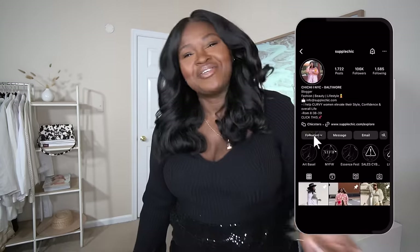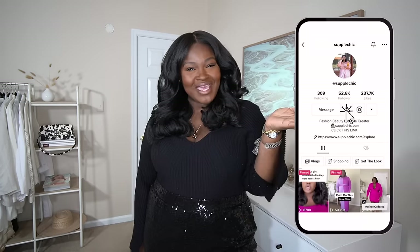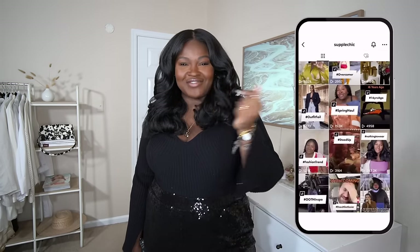Hi fashionistas, new here? I'm Chi Chi, welcome. Not new here? Hey girl hey. Welcome to new kids and give them a taste of how we treat family around here. Here we're all about celebrating style, self-expression, and fabulous fashion. So if you love fashion, beauty, and vlogs, sis you found your tribe — stay a while.